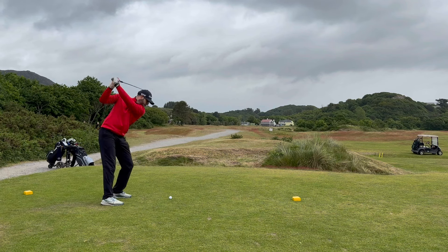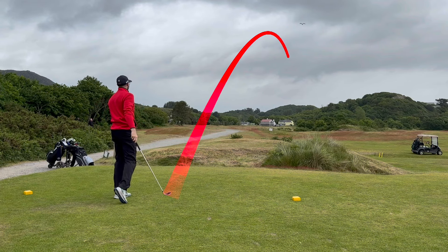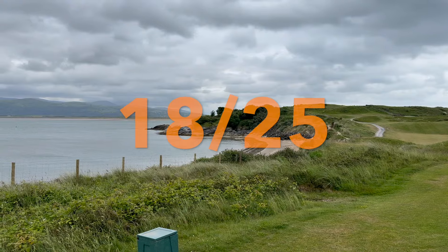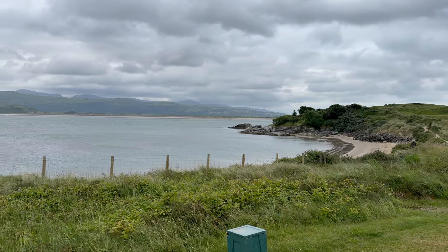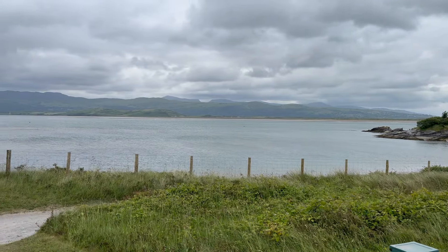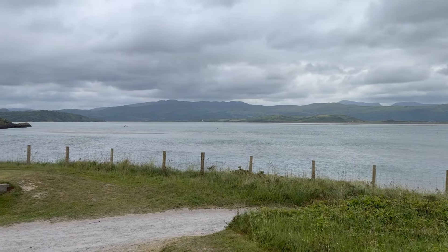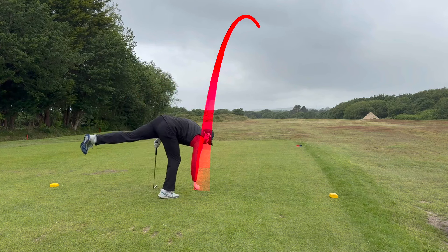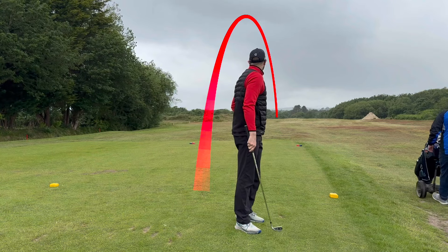And finally, on to the value. We paid £60 for the round at the beginning of June this year. I do feel like it was a good experience and I'm glad we played it — I would definitely be willing to play this again, hopefully with some better conditions. I do feel like £60 is probably the maximum I would be willing to pay, so I'm going to give that a score of three out of five. It's certainly worth playing if you get the opportunity, however I would also try and play some other courses in the area if given the chance.